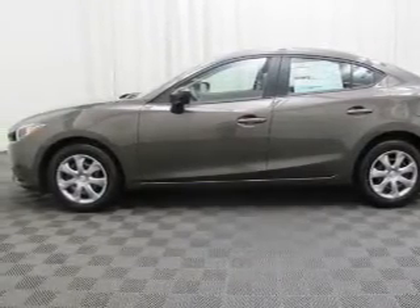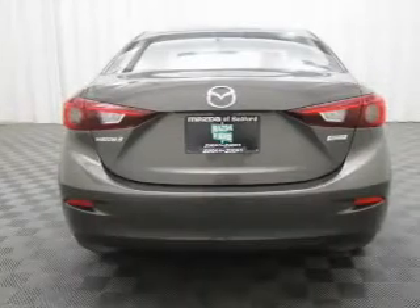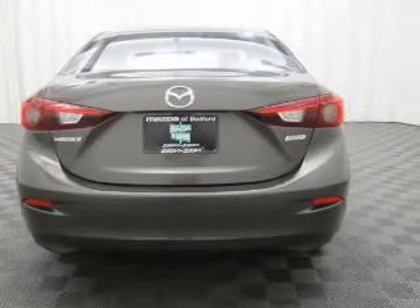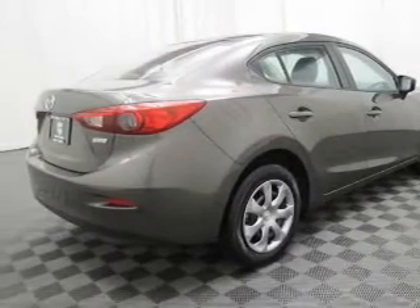Anti-lock brakes help to bring your vehicle to a safe stop. And with these notable features, you won't want to miss out on the opportunity to own this amazing ride. Keyless entry, power door locks, power windows, an AM-FM stereo with an MP3 player, power mirrors, an alarm system, power steering.